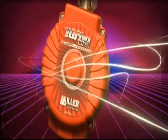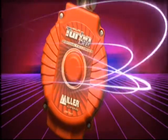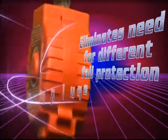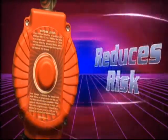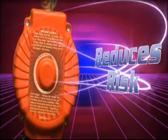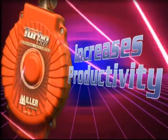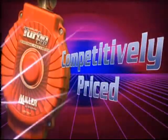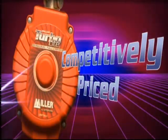Miller Turbolight PFLs have a direct impact on your safety concerns and your bottom line, eliminating the need for different fall protection equipment to address changes in fall clearance. This reduces risk, because workers are using the proper equipment when fall clearance changes. It increases productivity by keeping workers on the job longer, and being competitively priced with shock-absorbing lanyards keeps your safety costs in line.